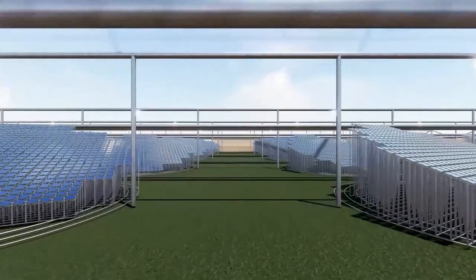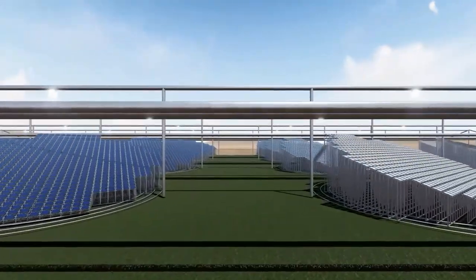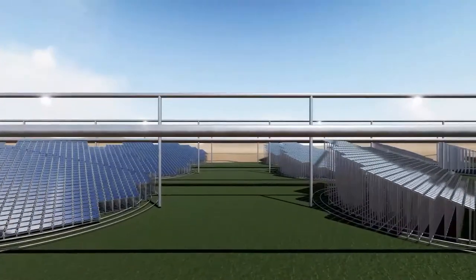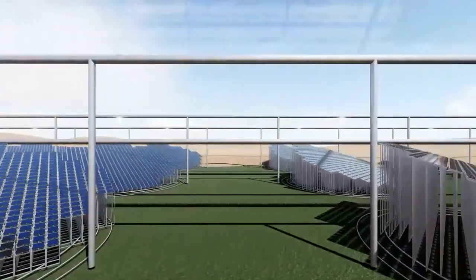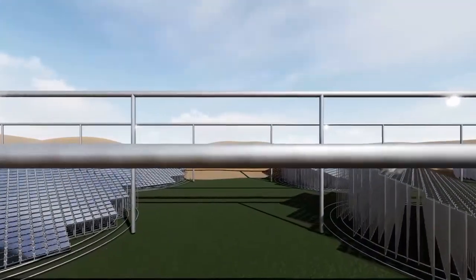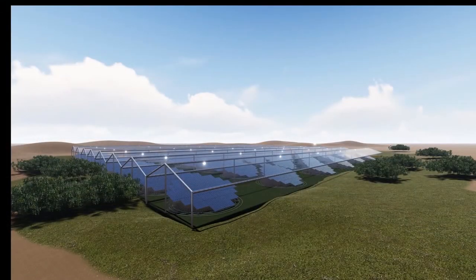Waste heat can be utilized for warming and heat preservation during cloudy days. Large scale greenhouse land upgrades agricultural industrialization. The greenhouse working environment optimizes the employment environment of agricultural work, and high-end college students can be attracted to carry out mechanical automation and industrialized agriculture.